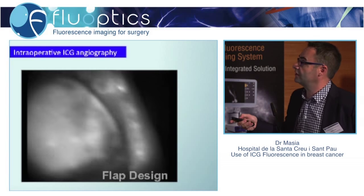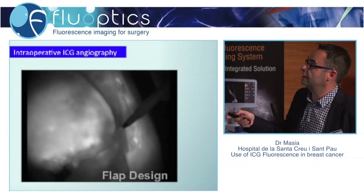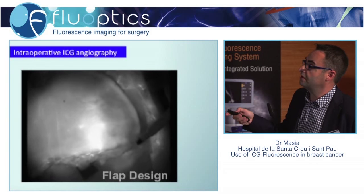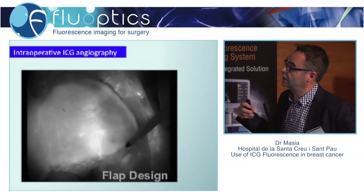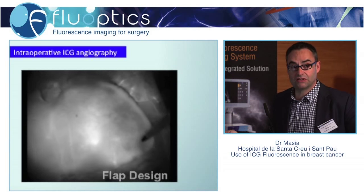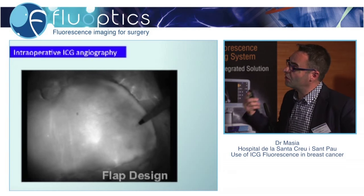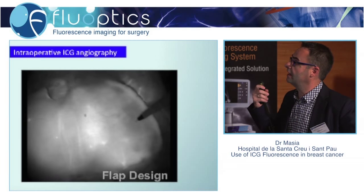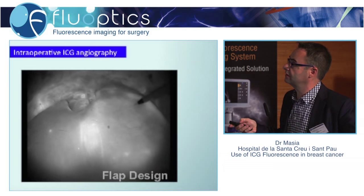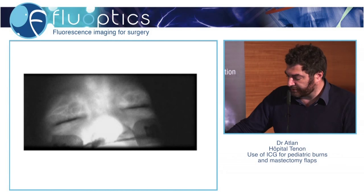—you can design your flap perfectly because you can see here that a certain area is dark, and it means that it is not going to be viable. Sometimes there is not total skin necrosis, but in that area you have fat necrosis, which is also a problem. And you can know all of this during the surgery, and this is essential.